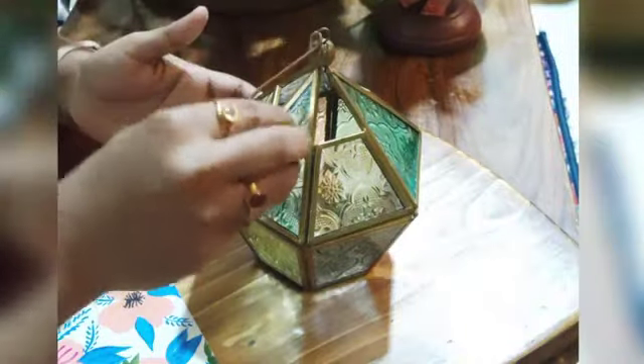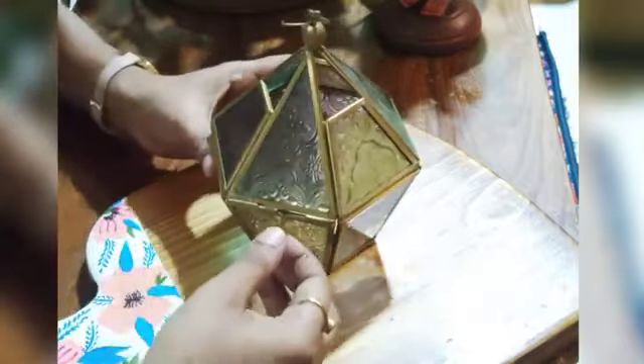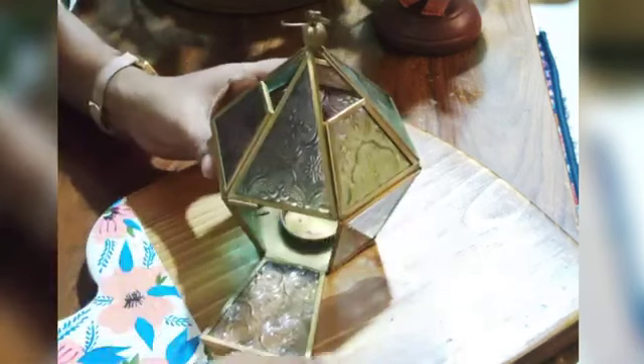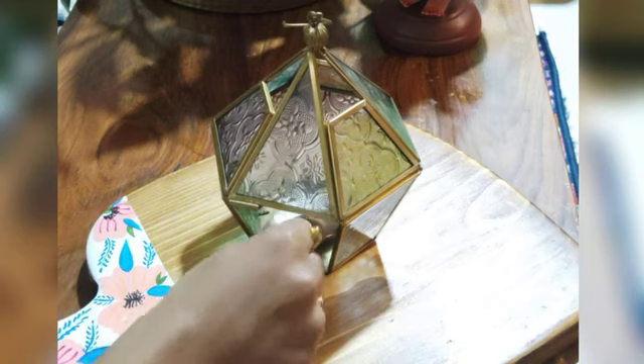Here is another masterpiece — a multi-colored hexagonal lantern with a hook on the top which ensures hassle-free hanging. It is ideal for tea light candles.